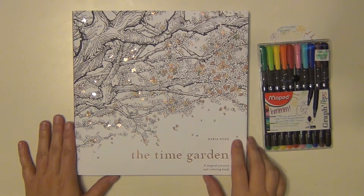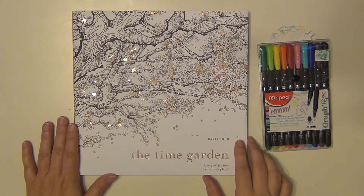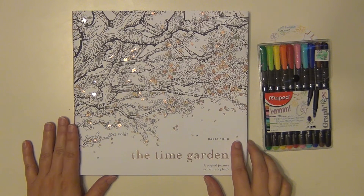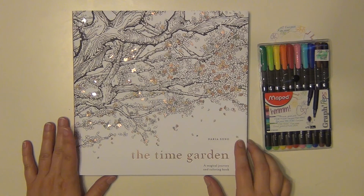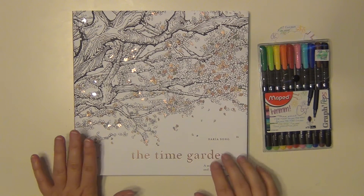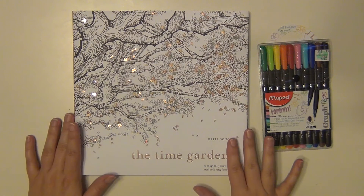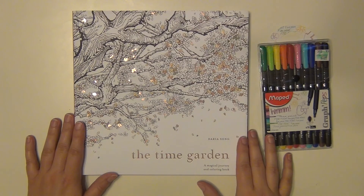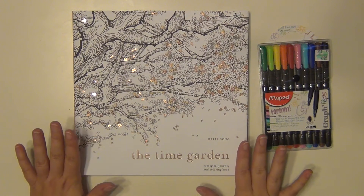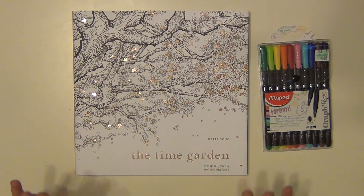Hi everyone, it's Sarah and I have a very special video for you today. I was contacted by Penguin Random House and they asked if I would be interested in receiving a review copy of an adult coloring book. I was so happy when I got that email because I've been very intrigued by adult coloring books and I've definitely been wanting to give one a try — I just haven't pushed myself to spend the money on a book yet. So when they asked if I wanted to review one for free, I said absolutely, please send me one.